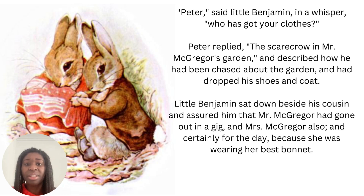Peter, said little Benjamin in a whisper, who has got your clothes? Peter replied: the scarecrow in Mr McGregor's garden, and described how he had been chased about the garden and had dropped his shoes and coat. Little Benjamin sat down beside his cousin and assured him that Mr McGregor had gone out in a gig and Mrs McGregor also, and certainly for the day, because she was wearing her best bonnet.